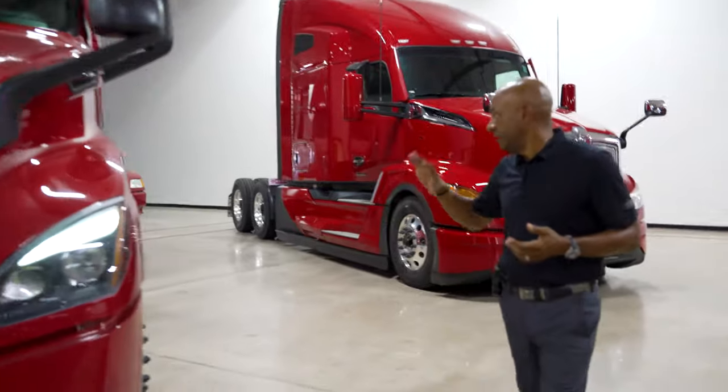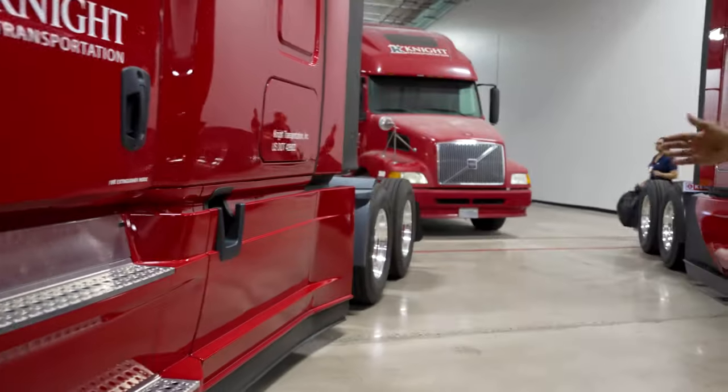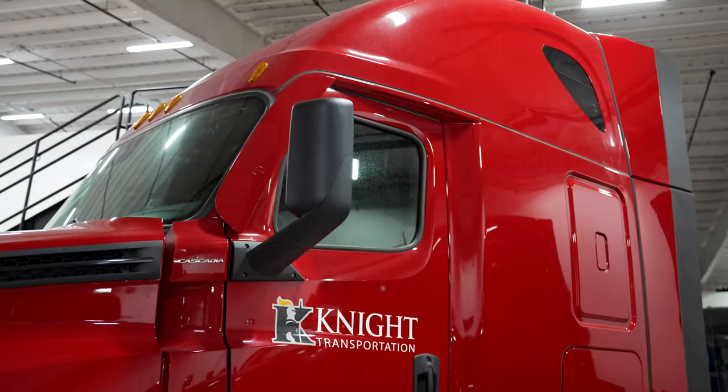Just so we can take a look at what that actually means: bumper to back of cab is 126, and the raised roof Cascadia gives you a lot more headroom. It also allows us the ability to have a bunk inside of the truck as well.